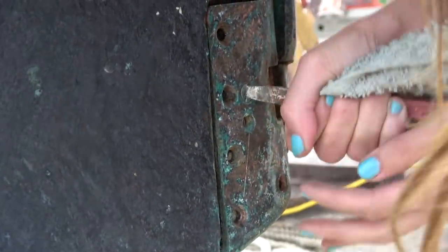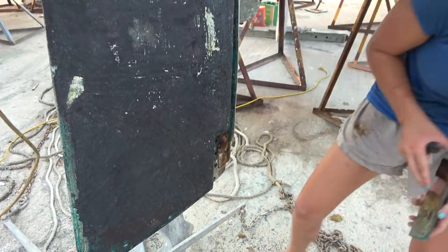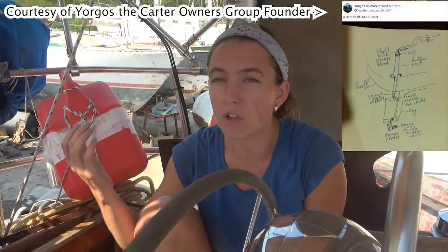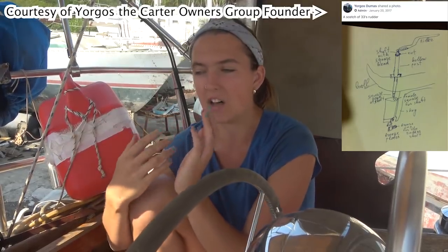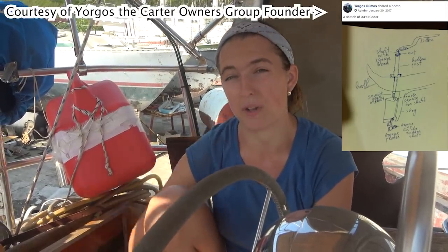Oh my God, there it goes — the last little bugger. And there we go. We learned from the Carter owner's group — our boat, Shock Mate, is a Carter 33, and this owner's group has been an amazing source of information for us. What we learned is that the rudder shaft comes up through the cockpit floor. This is probably a little different from most skeg-hung or fin rudders where the shaft is molded into the fin itself. Ours fits into a socket that goes down into the rudder fin, and the shaft — which I'll show you in a moment — is square. That comes out before the rudder can then be removed from the bottom of the skeg.